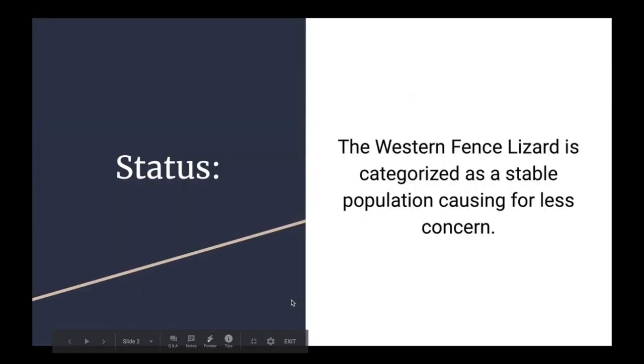Starting with the status of this species, the Western Fence Lizard is categorized as having a stable population. This is due to the species having many habitats where it can live and thrive. They can be found where trees and rocks are abundant. Additionally, these lizards have a large population, which makes them low on the priority list of species to save.